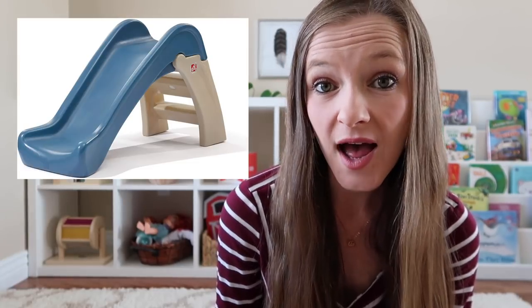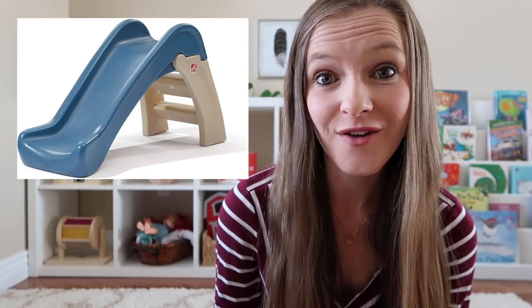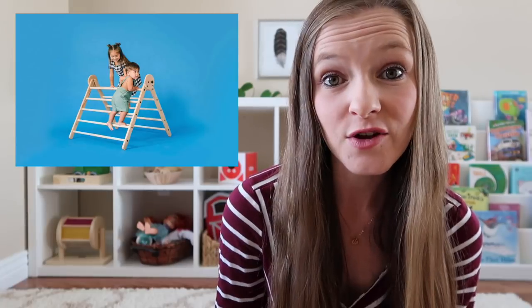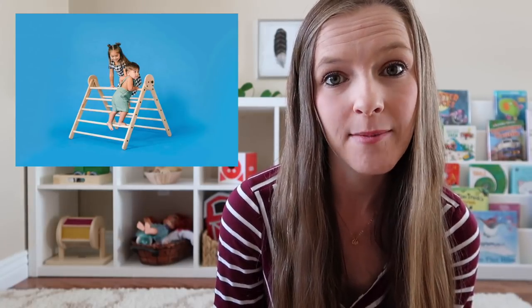We all know that one-year-olds love to climb, so if you can provide items that offer those opportunities, you're going to see them benefit from it. Something like an indoor slide that they can use whenever they want, regardless of whether you have time to go to a playground, or a Pickler triangle, which is just a wooden climbing frame. If they don't already have a play tunnel or a walker wagon, those are still very relevant items for a one-year-old.